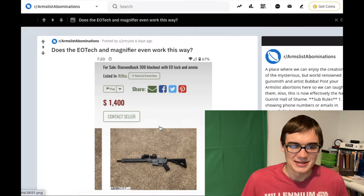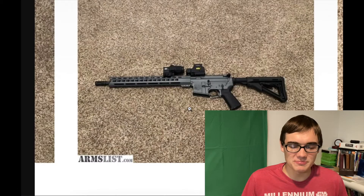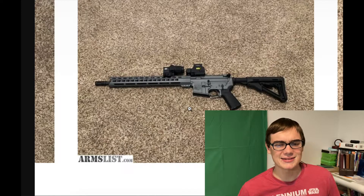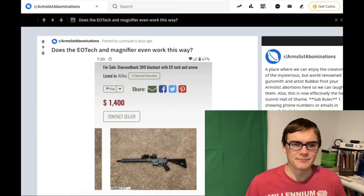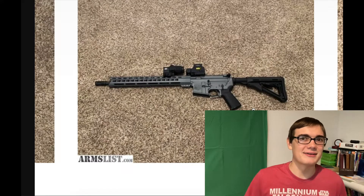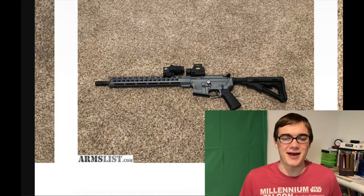Next up, we have this combination 300 Blackout Diamondback. First of all, it's a Diamondback — not necessarily a bad brand, but it's not a $1,200 to $1,400 brand. And also, they have the magnifier and EOTech on backwards.